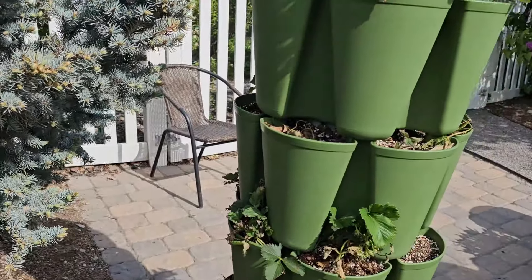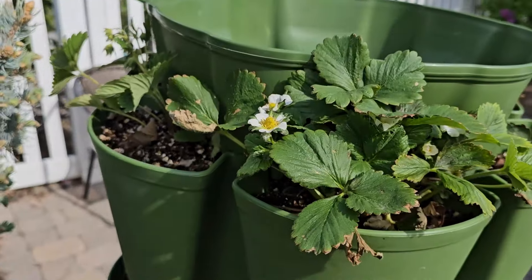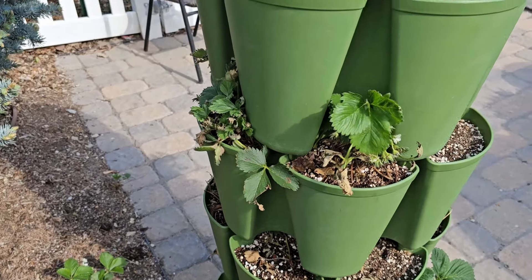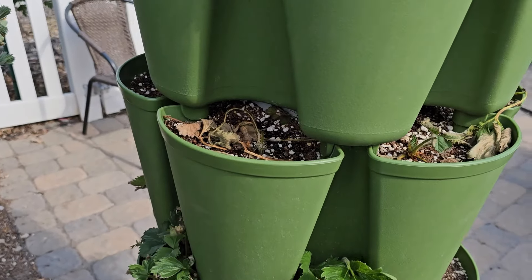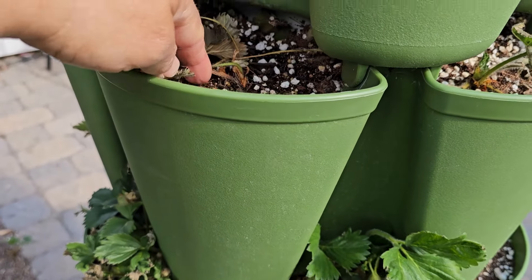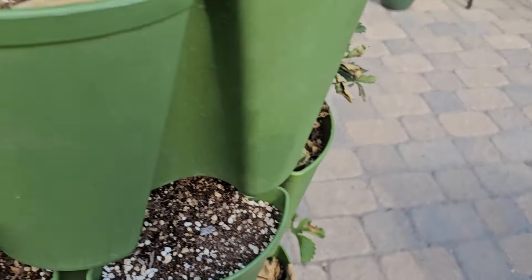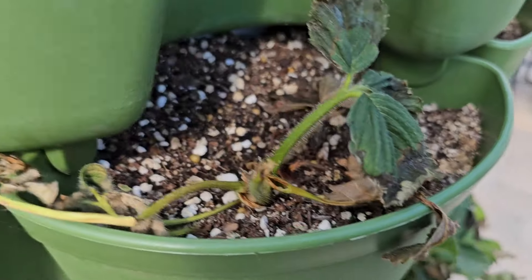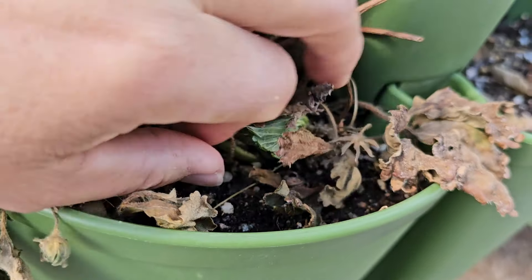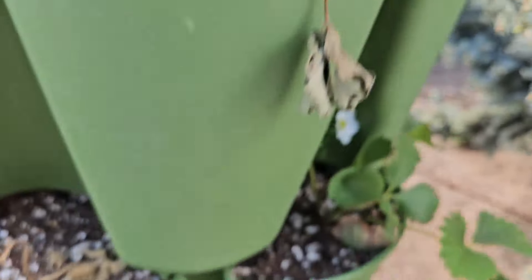My strawberry tower is looking a little worse for wear. What I had to do was pull all the strawberries out of it — they were absolutely gorgeous — to re-amend the green stock because the soil level had reduced and I needed to add more soil. So instead of covering up the crowns, I pulled the strawberries out and then replanted them carefully. Most of them did not like that process — they're not completely dead yet and some are rebounding. We're going to have to figure out how to handle this process next year — I think I need to amend them a little bit earlier.